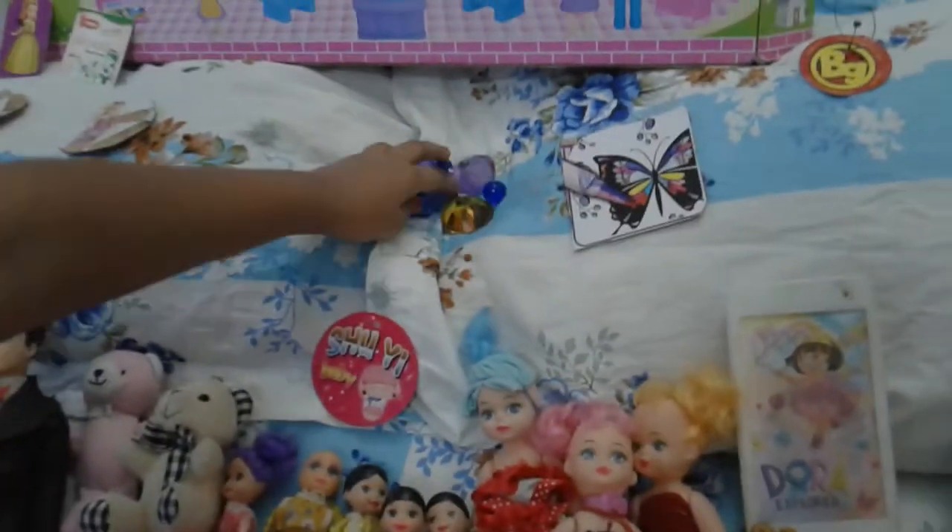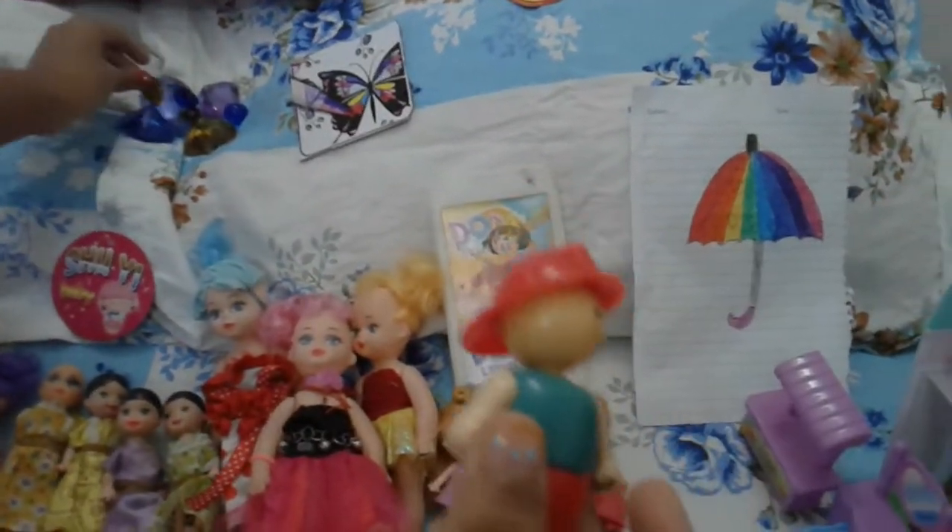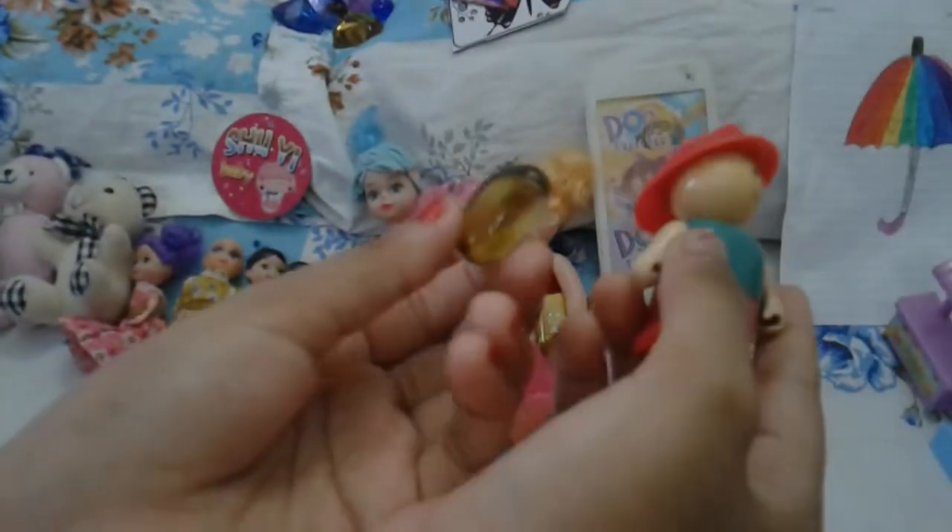This time we are gonna hide something else. I don't think you guys will be able to find it, but I'm gonna hide it. This is what we are gonna hide — it's a yellow decoration thing — and we will hide it anywhere.